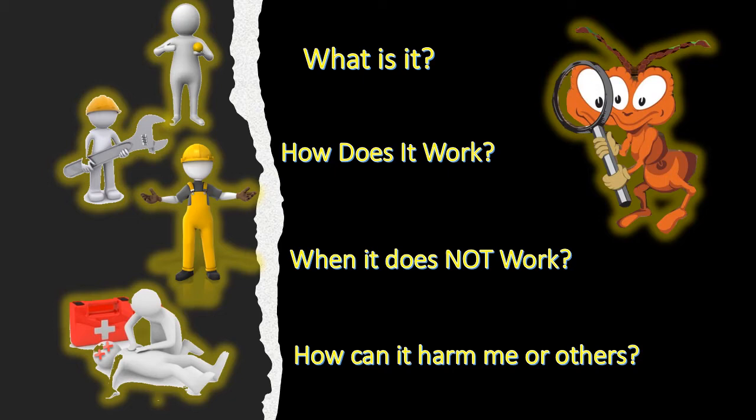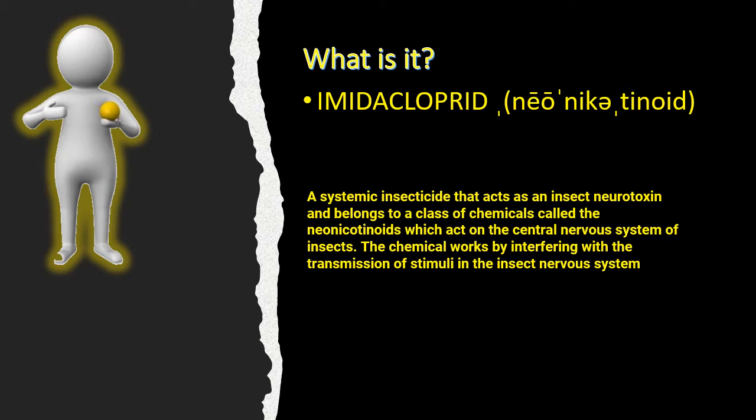Imidacloprid is what I consider a new class of product. It's been around for quite a while, but I call it a new generation because of its non-repellency and its long residual. It is a synthetic insecticide that acts as an insect neurotoxin. It belongs to a class of chemicals called the neonicotinoids, which act as a central nervous system deterrent — in other words, it's a nerve agent. The chemical works by interfering with the transmission of stimuli in the insect's nervous system.